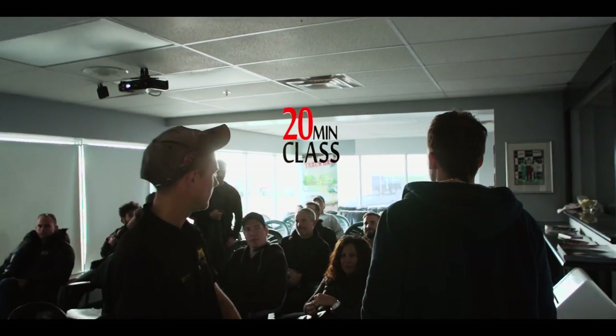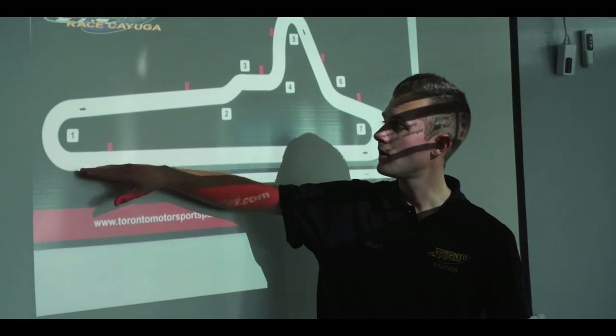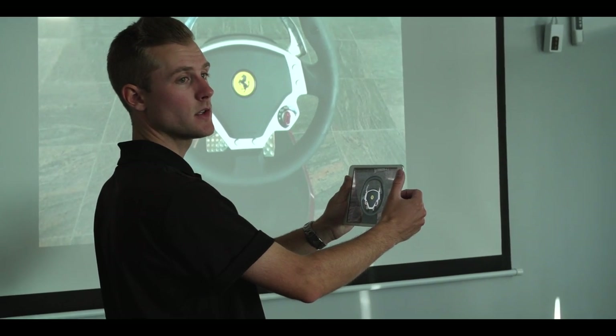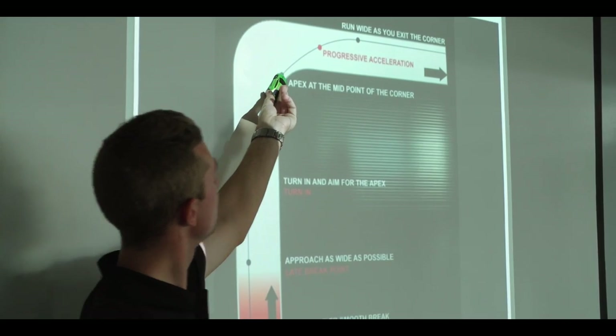Quick and easy registration was followed by a class with TMP instructor Mitch. He went over driving techniques and safety points, which are important to know before you get out on the track in a 500hp missile.